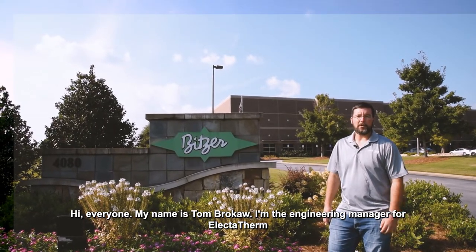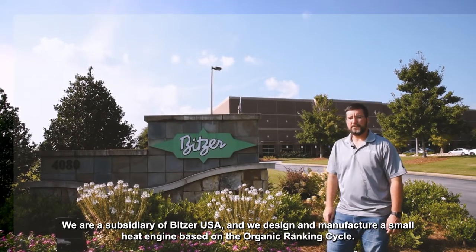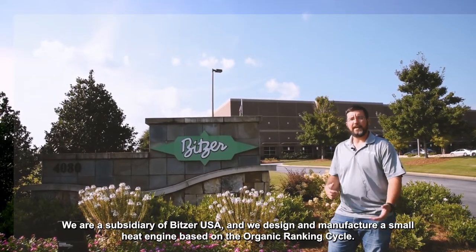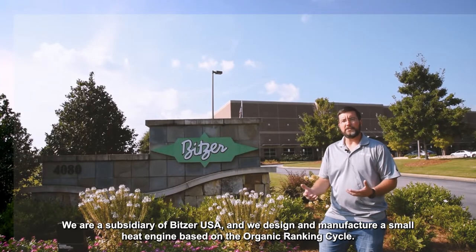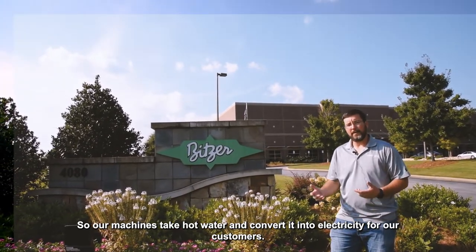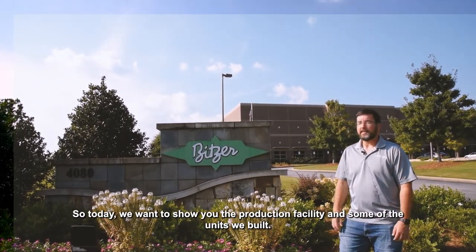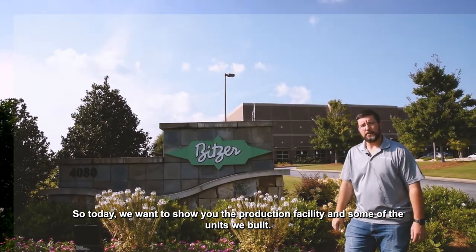Hi everyone, my name is Tom Brokaw. I'm the engineering manager for Electrotherm. We're a subsidiary of Bitzer USA and we design and manufacture a small heat engine based on the organic Rankine cycle. Our machines take hot water and convert it into electricity for our customers. Today we want to show you the production facility and some of the units we build.